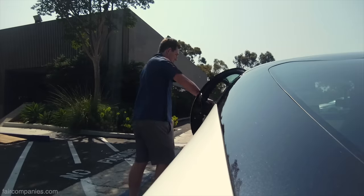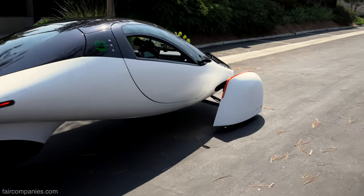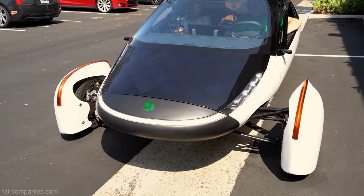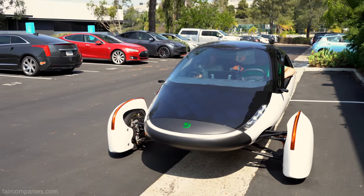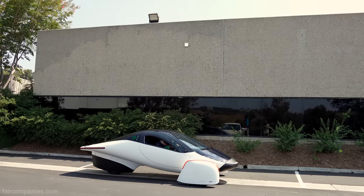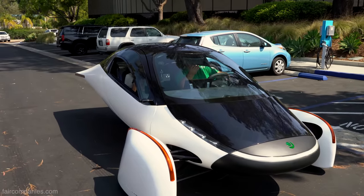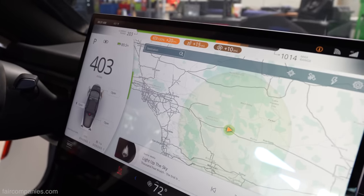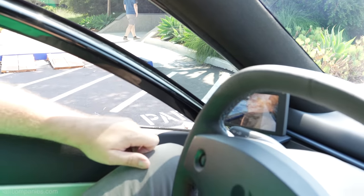Hopefully it feels like a normal vehicle to you. We have 700 watts of solar between the hood, the dash, the roof, and the tail, which can provide real power for recharging the vehicle. Some of the unique things are a big center screen that has most of the functionality of the vehicle on it, and side cameras instead of side mirrors for better aerodynamics.